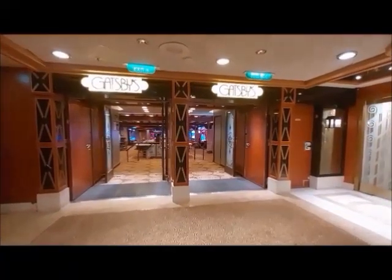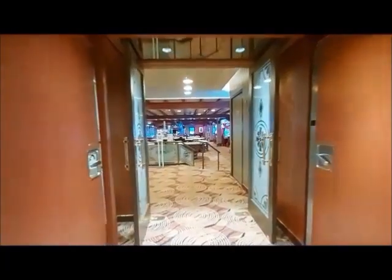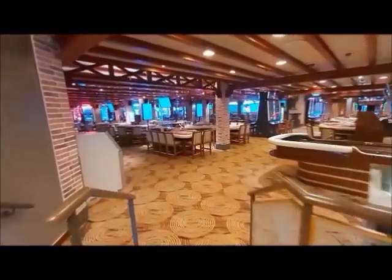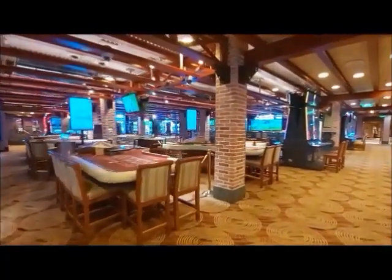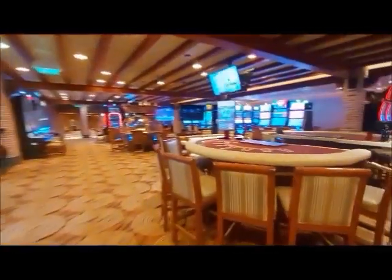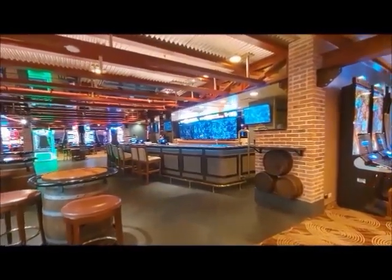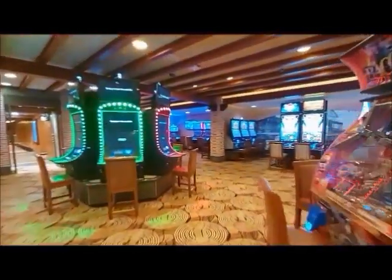We are now walking into the casino, which is very quiet because everybody is on deck. I don't think it would be that busy even if it was. We must have a sports bar over there — at least, yeah, that's a sports bar. We have the TVs up above, all the games going on, and the scores go banging overhead. That's as much time as I've spent in here — more time than I've ever spent before, but we got to see it.